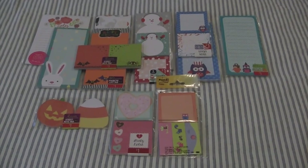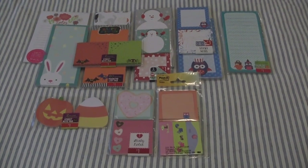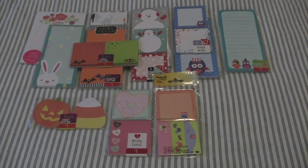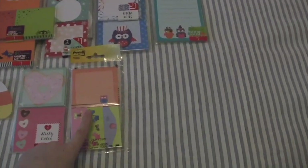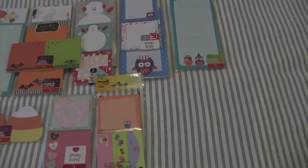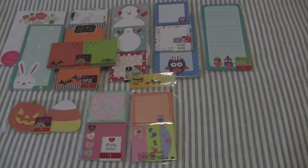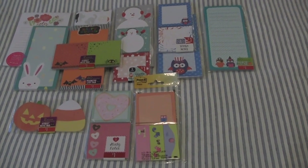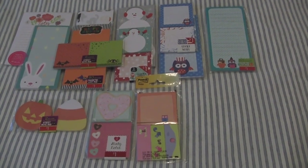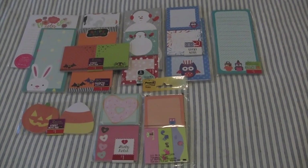For day thirteen, I have thirteen different notepads and Post-its, mostly from the Target Dollar Spot — though one is actually the brand Post-it. I haven't used these and don't have immediate plans to. A lot of them are holiday themed. I'm going to be donating these to a local teacher who can share them with her colleagues. That is day thirteen.